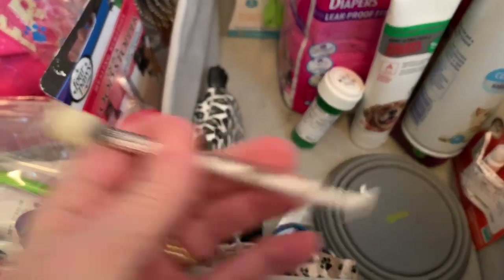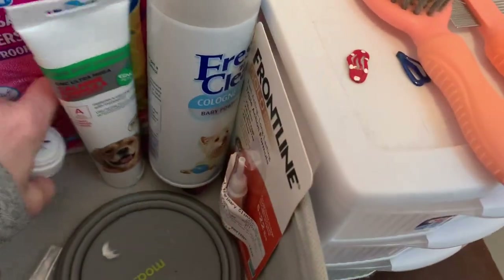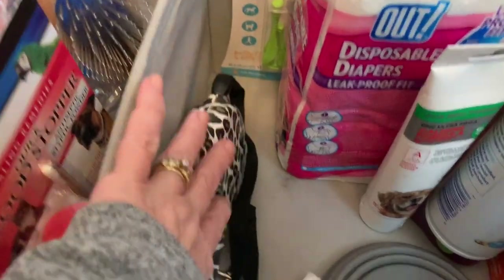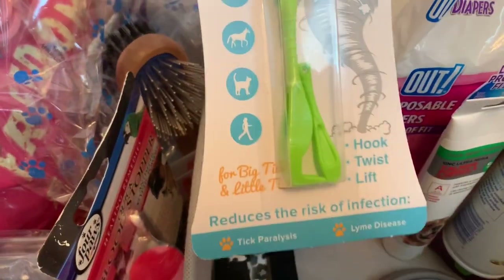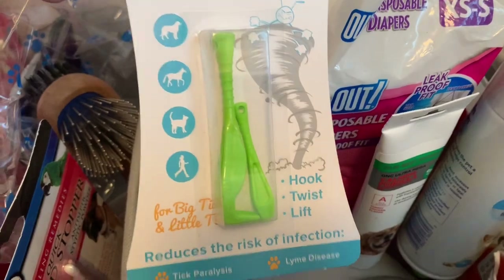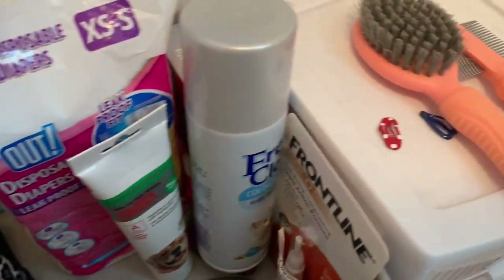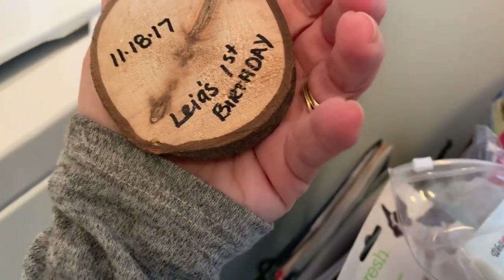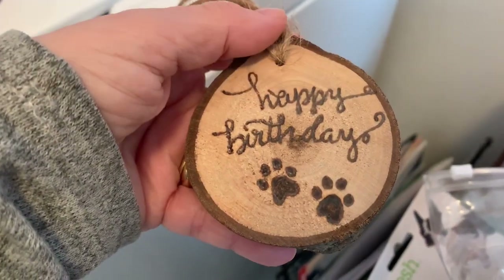There's a little syringe for medicine — this was one of her prescriptions. I have another leash, though I have plenty of those. And I have a tick remover, which isn't even out of the package yet, so thankfully I haven't needed it.